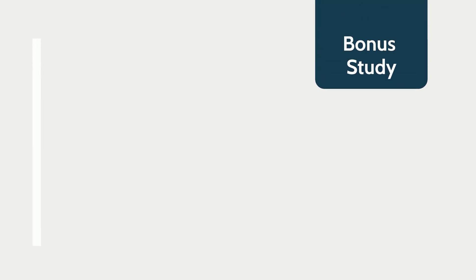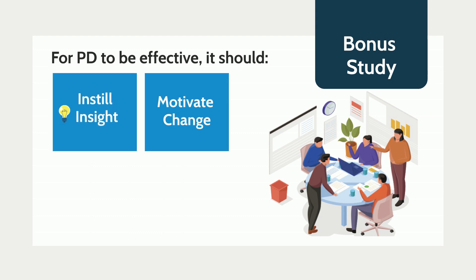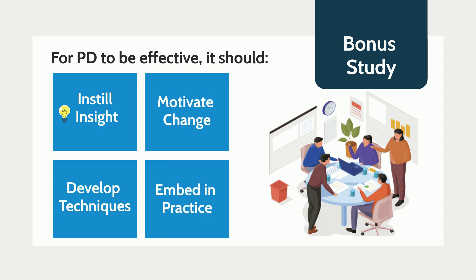The results of their research show that for PD to be effective, it should instill insight, motivate change, develop teacher techniques, and be embedded in practice. These are things to keep in mind when evaluating PD opportunities for your upcoming school year. That's all I have for June — see everybody in July!